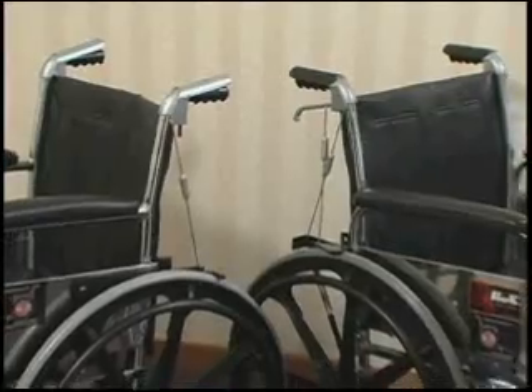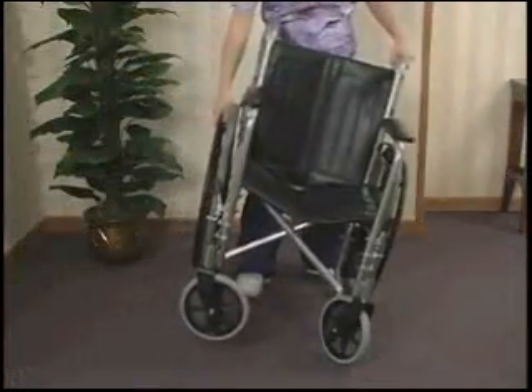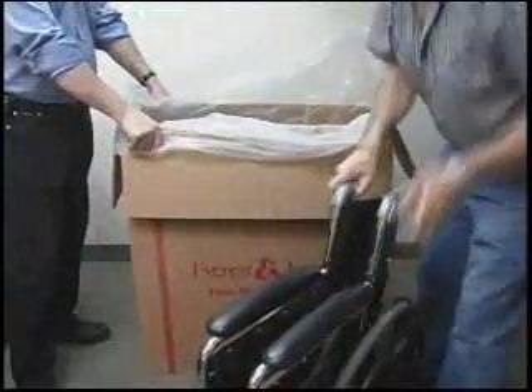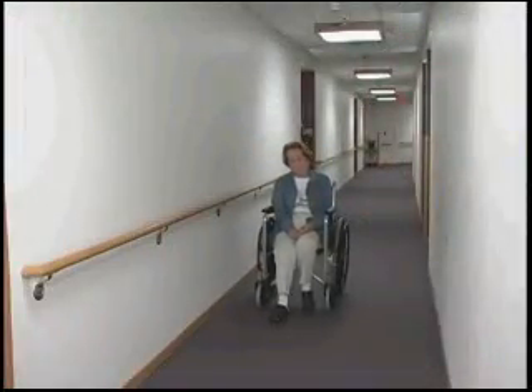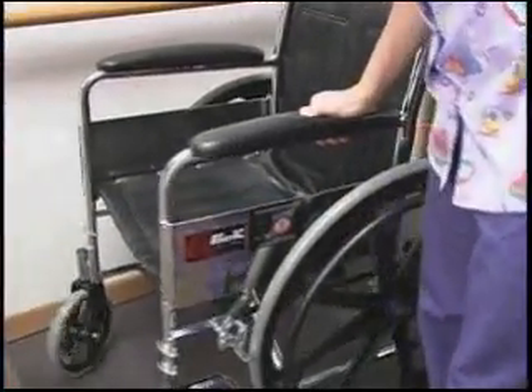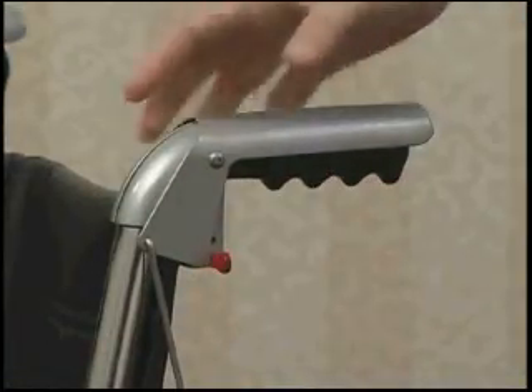Features include: simple and inexpensive, allows folding of wheelchair, comes assembled and ready to use, does not interfere with normal wheelchair operation, easy movement of unoccupied wheelchair, ergonomically friendly comfort design, and independent from existing wheelchair brakes.